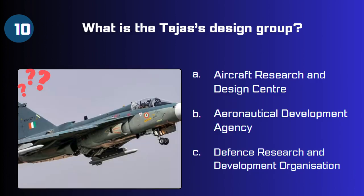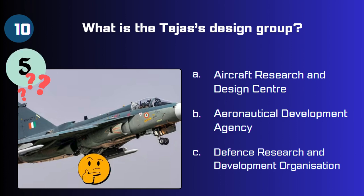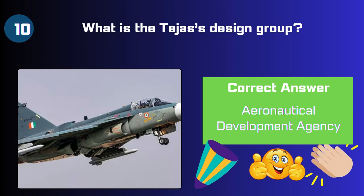Question 10: What is the Tejas design group — Aircraft Research and Design Center, Aeronautical Development Agency, or Defense Research and Development Organization? The answer is Aeronautical Development Agency.